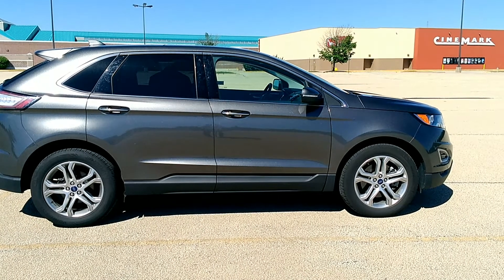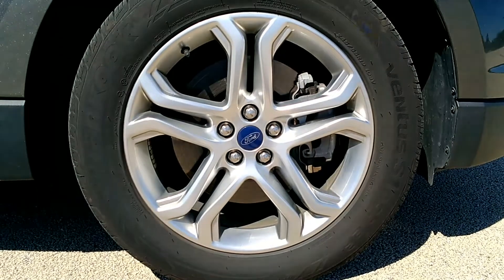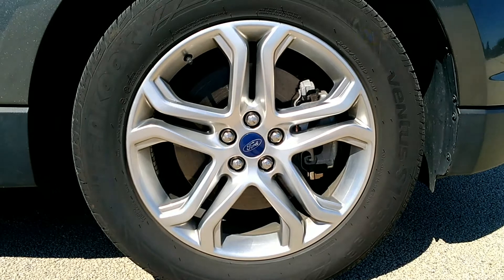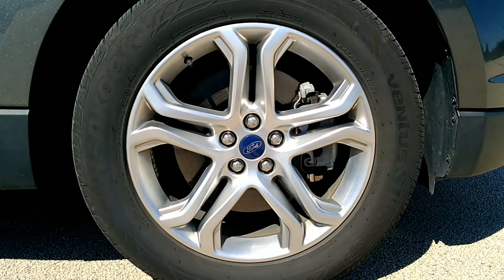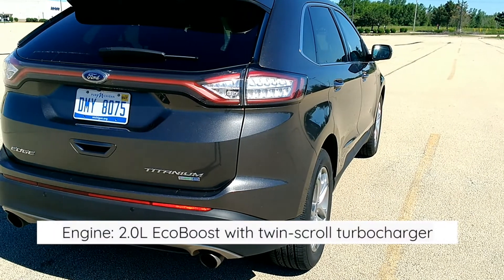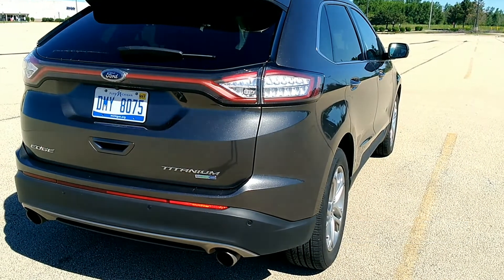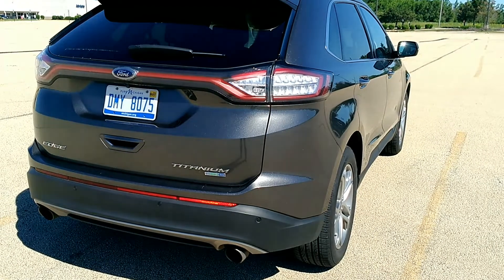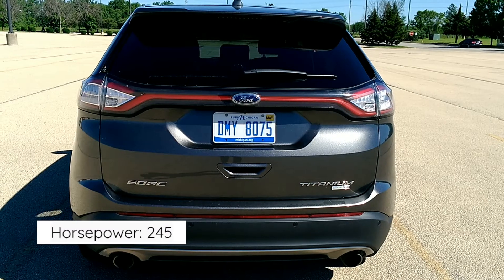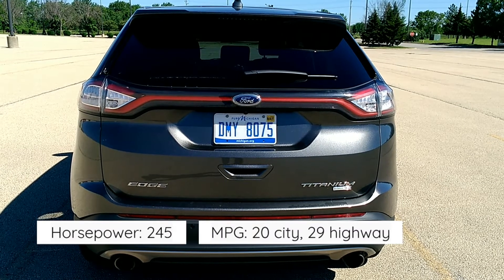That's quite a bit of change for a mid-sized crossover, but I like this one quite a bit. This seats 5 — 2 in the front, 3 squeezed pretty tight in the back. The engine on this is not a V6; this has the 2-liter EcoBoost with a twin-scroll turbocharger, which gets better gas mileage and has some pretty nice acceleration. The horsepower is 245 and your miles per gallon is 20 in the city and 29 on the highway.